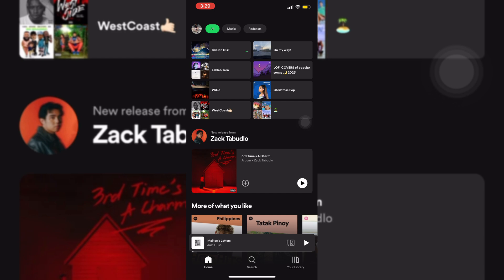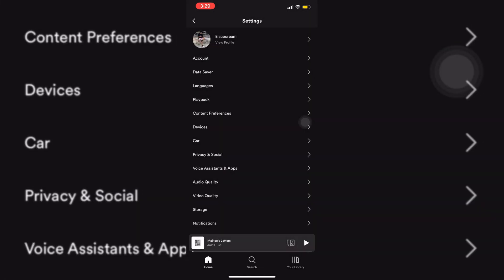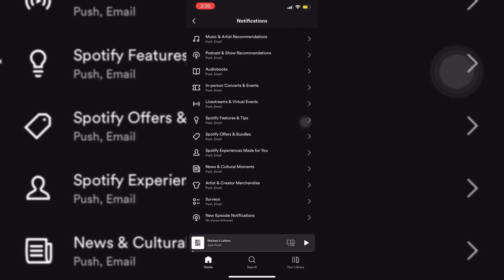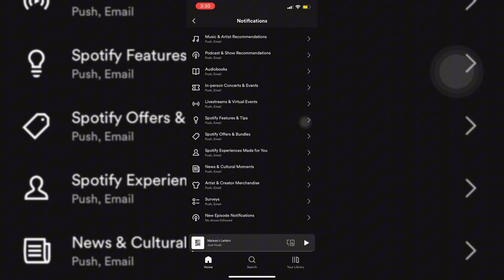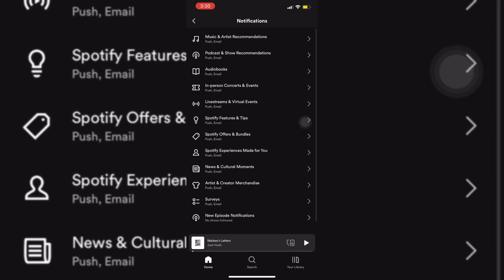Here you can see that I have opened my Spotify app and we just need to confirm that all our notifications are activated so that once it drops, we could already have it immediately, we won't have any delay. So we're just going to open our profile icon, then you want to scroll down on this window. You're going to see the notifications menu on here and then you want to check that these exact notifications are turned on so that once it drops, you're going to receive it very fast and immediately.